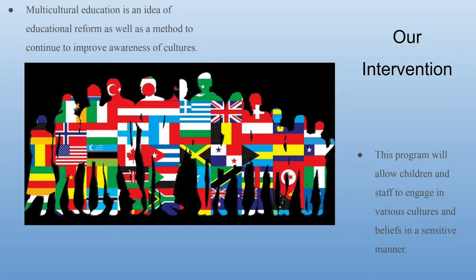Through participation in multicultural education, this in turn empowers the student, the school's culture and social structure. Multicultural education is an idea of educational reform as well as a method to continue to improve the awareness of cultures. This education program will be implemented through proactive and intentional intervention styles that allow students and staff to engage in the cultures most prominent within the school in a sensitive manner.